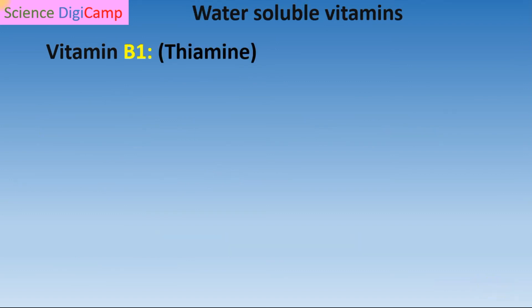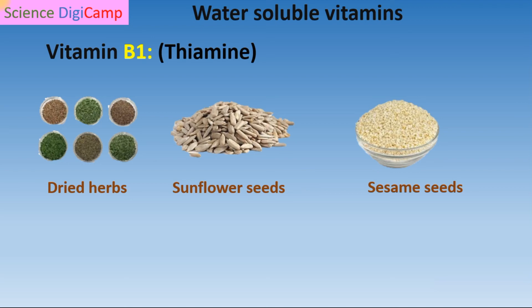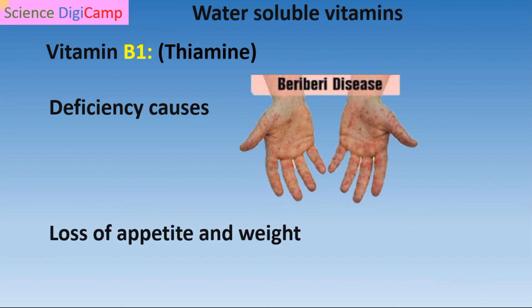Next we are going to talk about water-soluble vitamins. Under this we have Vitamin B1, also called thiamine. Sources are dried herbs, sunflower seeds, whole grains, sesame seeds, and brown rice. This vitamin helps to convert carbohydrates into energy. Its deficiency leads to beriberi, a condition that mainly damages the nerves, especially in the arms and feet. Other symptoms like loss of appetite and loss of weight also occur due to Vitamin B1 deficiency.